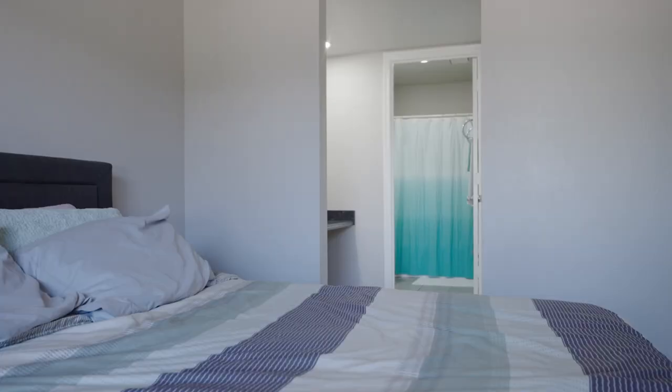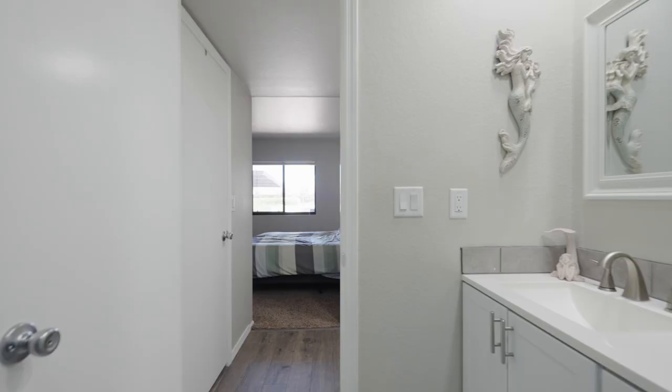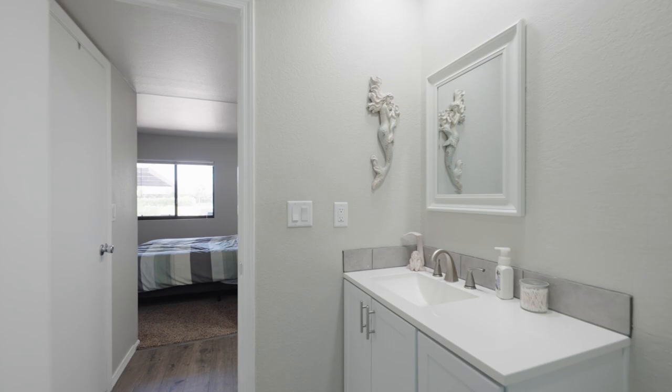I'm so excited to show you all this primary suite. It's got a ton of natural light, a very nice bathroom with a full tub, and a vanity area to prep for your mornings. I cannot wait to show you this absolutely massive closet. Just hit B-roll into the closet and I'll be right back.